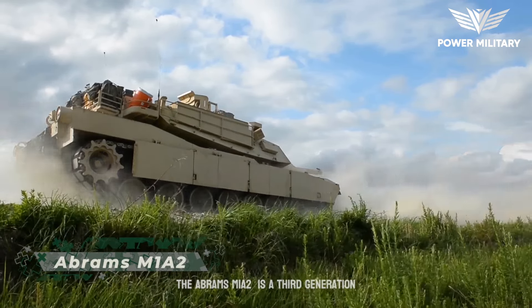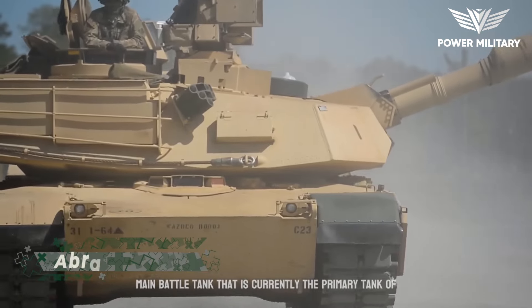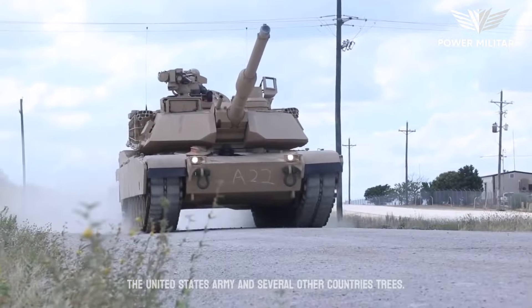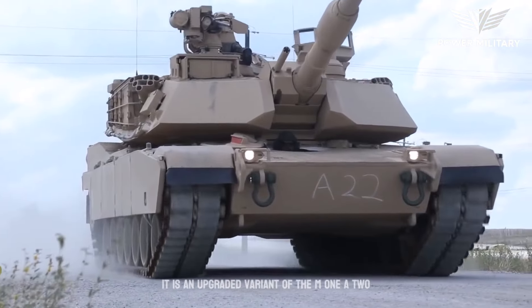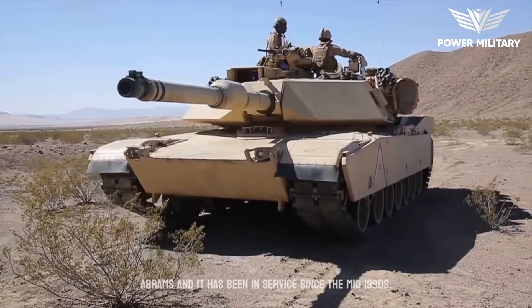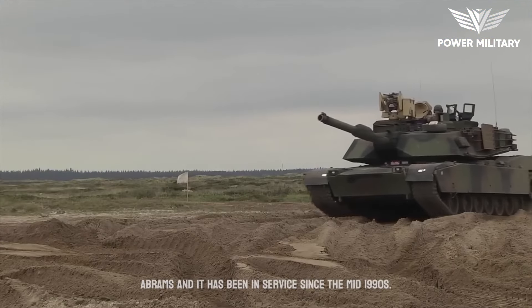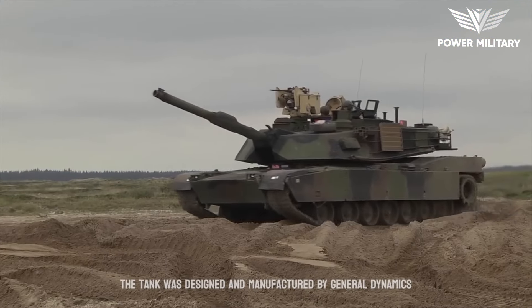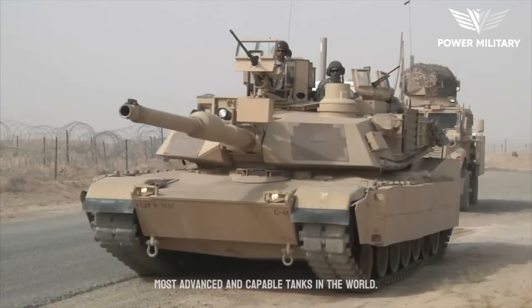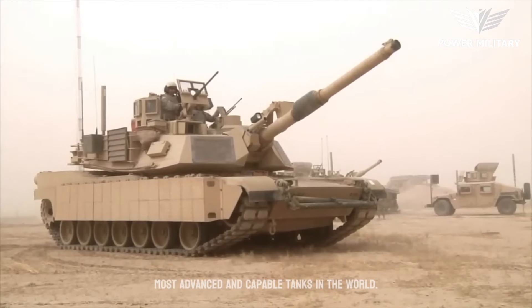The Abrams M1A2 is a third-generation main battle tank that is currently the primary tank of the United States Army and several other countries. It is an upgraded variant of the M1A2 Abrams and has been in service since the mid-1990s. The tank was designed and manufactured by General Dynamics Land Systems, and it is considered one of the most advanced and capable tanks in the world.